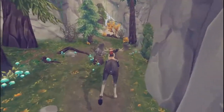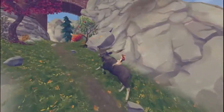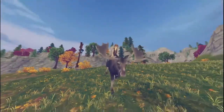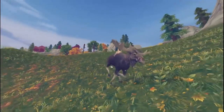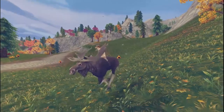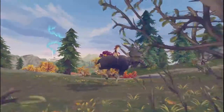Moose eat terrestrial and aquatic vegetation — whatever greenery they can find in the woods or in lakes. Their predators include wolves, bears, and humans, although healthy adult moose don't really have to worry about wolves or bears. It's usually only the very young calves or the extremely sick and old that are vulnerable. Unlike other deer, moose are actually extremely solitary animals — they don't like to team up.